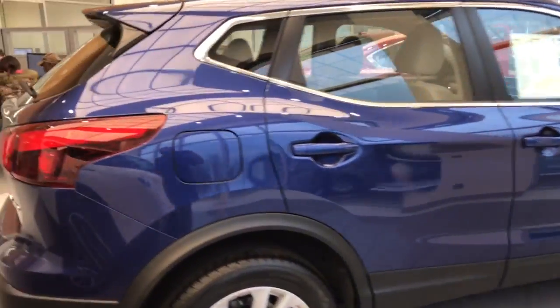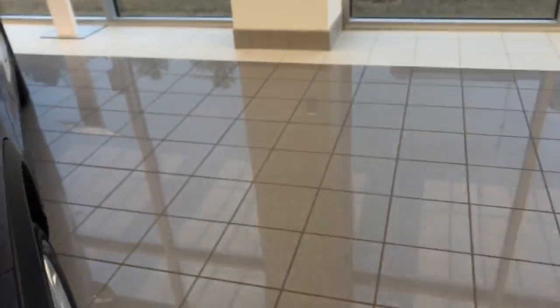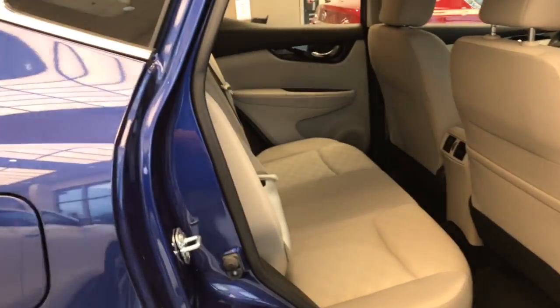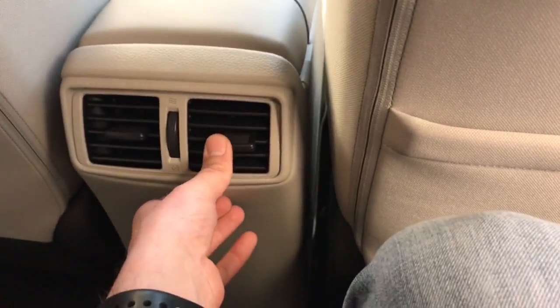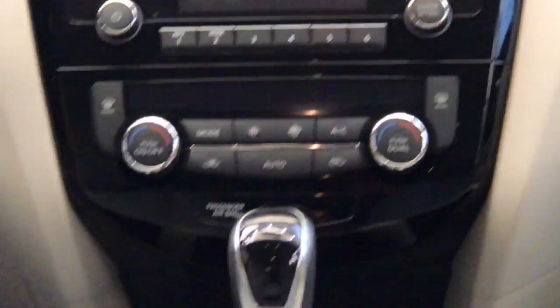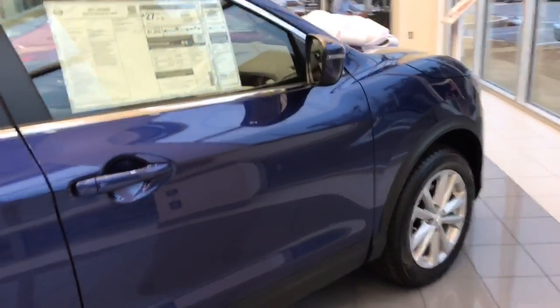Great SUV. This is the SV trim level. Plenty of room here in the back, plenty of storage space. In the back seat you have your tan interior — take a look at the room and space, plenty of room. You have your AC vents, climate control settings, dual climate control, push-button ignition, Bluetooth, backup camera, XM radio. This thing is loaded to the core.